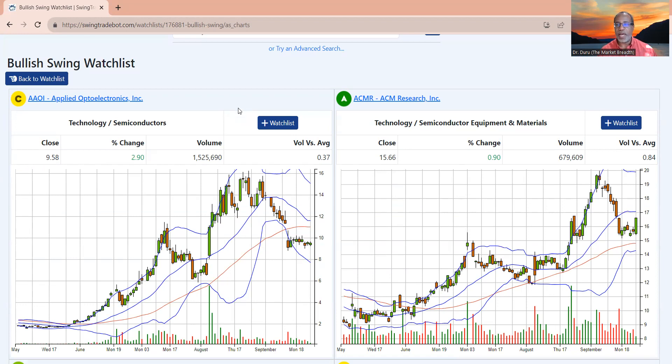I'm basically going to look at the 50-day moving average, which is this red line here. Let's quickly look through all 40 stocks, so hang in there with me.